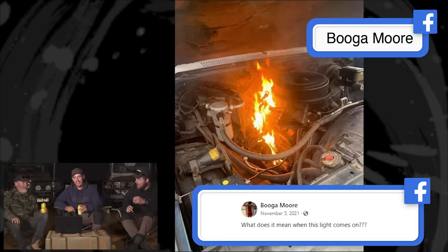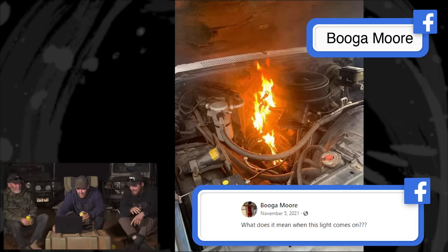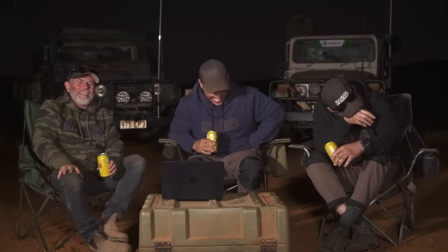Jocko is nearly in tears with laughter over Booger Moore's engine fire. I've got to say, Booger, you've won the biggest engine fire of the year award, Mr Moore. Jesse from TikTok found out the hard way not to drive in floodwaters — it's ruined a really nice vehicle. Safety message: if it's flooded, forget it. Why do we drive through them then? Because we're mad dogs.